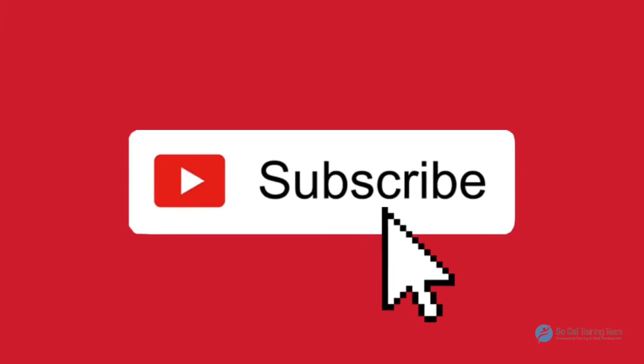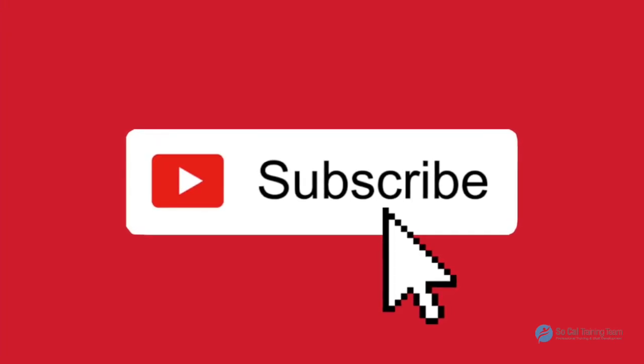We'd like to thank you for watching another video here at SoCal Training Team. Please take the time to like, share, and subscribe.